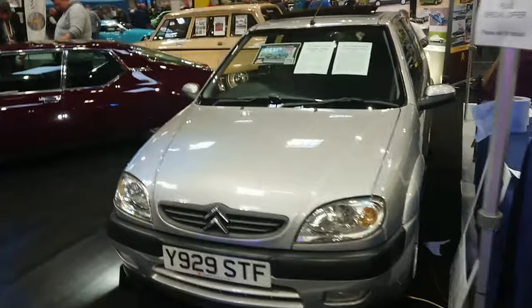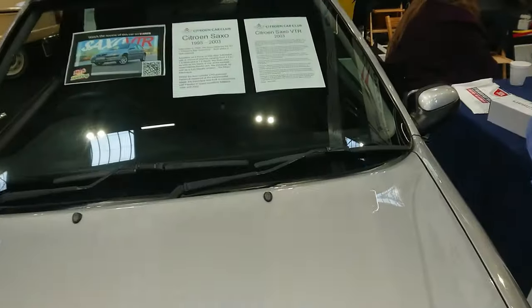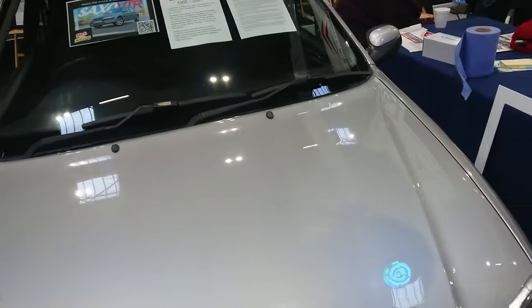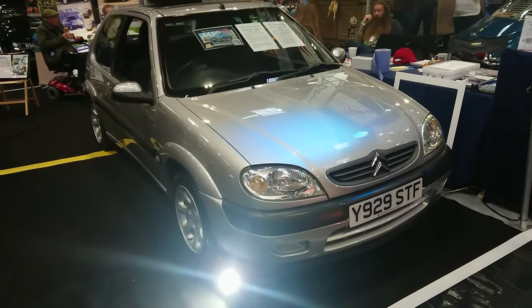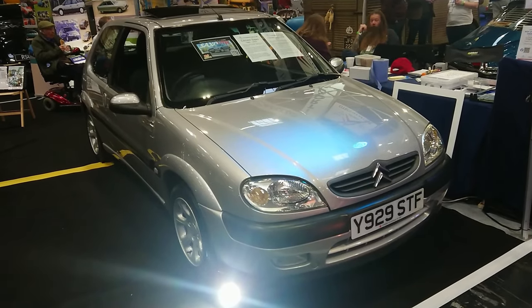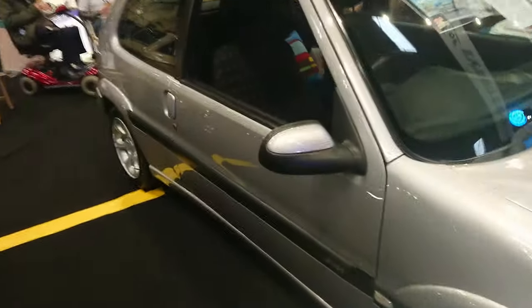2001 Citroën Saxo VTR — but why does it say 2003? I think it's a Citroën UK press registration. Citroën used to base many of them there, though they're not now. It's an unmolested VTR, which I'd assume is a rare thing, as they used to be modified extensively. It still has the old facelift Citroën AX heat and ventilation controls in there.